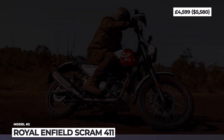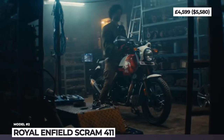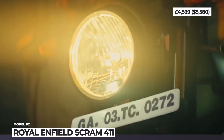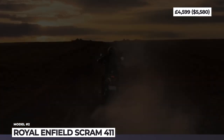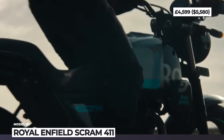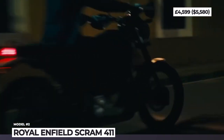Royal Enfield Scram 411. The fan-favorite adventure platform of the Himalayan yields a dual-sport model with scrambler styling. It would market itself to younger riders with more on-road riding ambitions, desires for a tamer riding experience and a more stylish design. The Scram 411 has a stripped-down design, blackout treatment and mismatched wire wheels with dual-purpose tires.